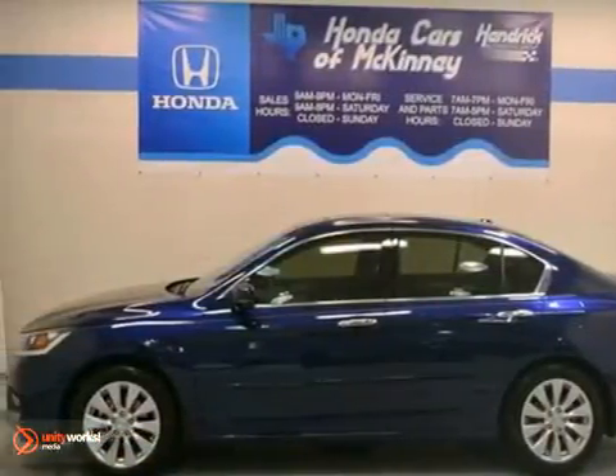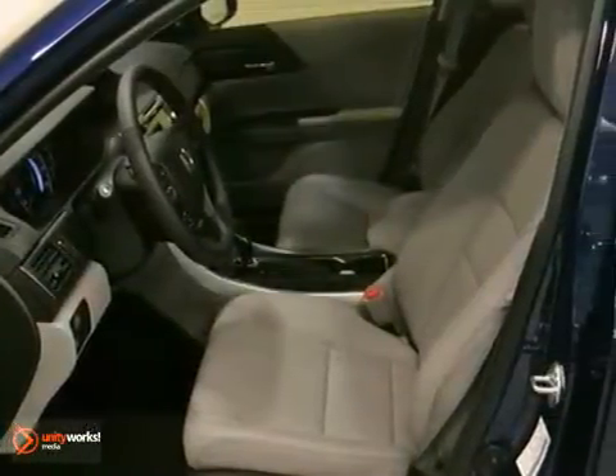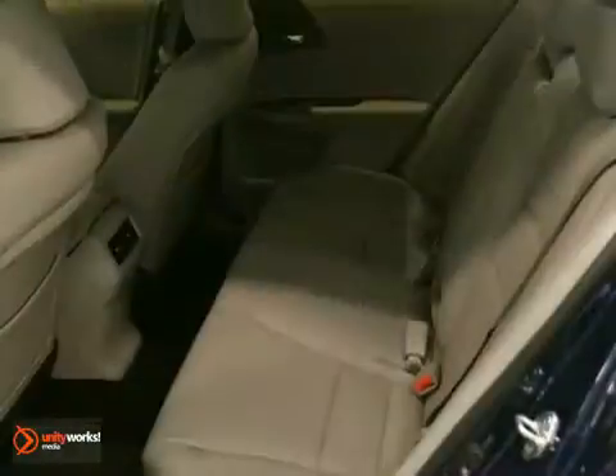This 2013 Honda Accord EXL features a 3.5-liter six-cylinder gasoline engine. It is equipped with a six-speed automatic transmission. The vehicle is obsidian blue pearl with a gray leather interior. It is offered with a full factory warranty.